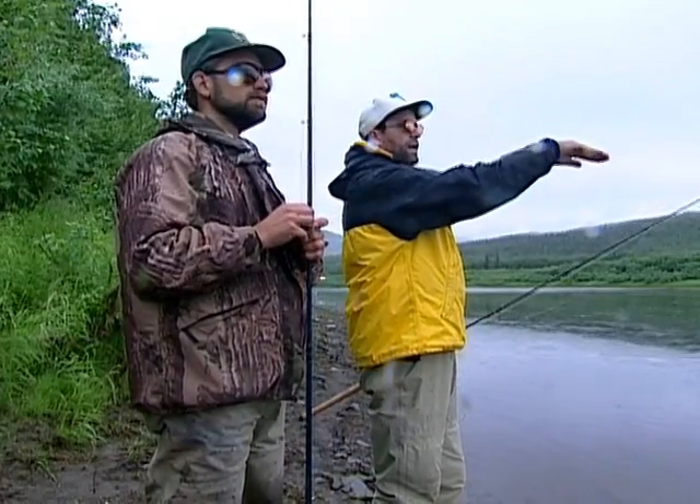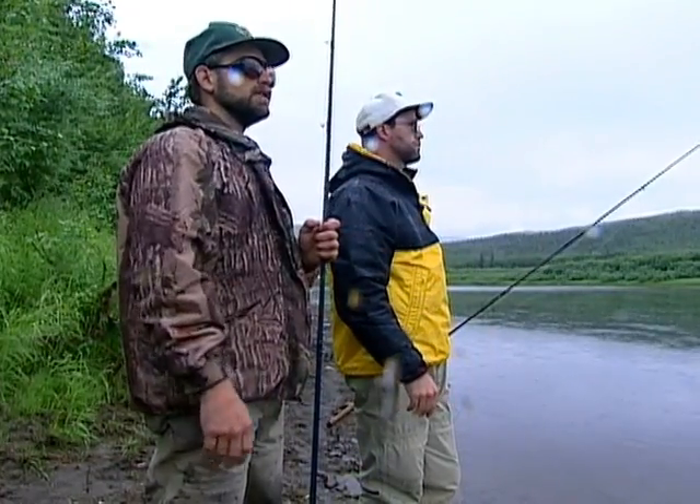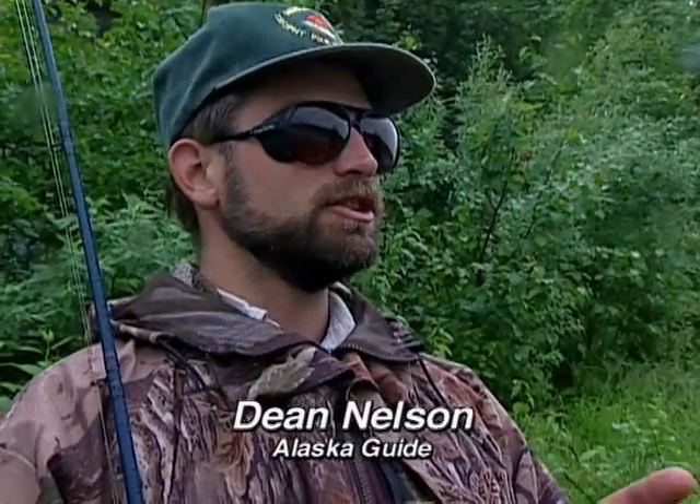We'll wade out to about our knees, maybe a little deeper depending on casting distance, and run as natural a drift as possible. With plugs they tend to smash those pretty good, but with eggs you typically get light bites. Even though with a plug they're crushing it and you get a hook in them, with eggs it's such a light bait that they'll come up, suck it in, crush it, and blow it right back out. Usually the ones people hook are the ones where, after they've crushed it, they go to blow it back out and the hook sticks.